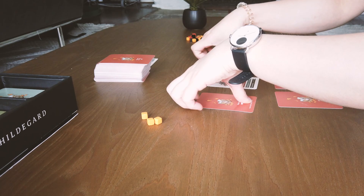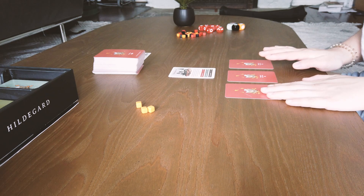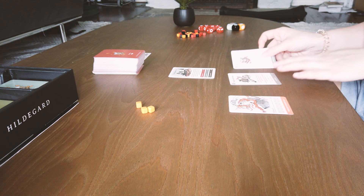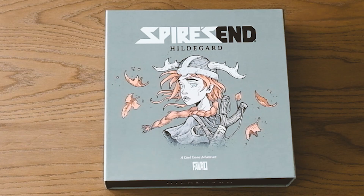You may have heard of Spire's End, which is the original Spire's End game with spookier vibes. Hildegard is a standalone version created by Greg Favreau and illustrated by Diego Frias and Cy Gardner that is much cozier and lighthearted, intended for a chill time for a single player or cooperative duo. The premise of the story is you're Hildegard, and you've been tasked with delivering a mysterious package.